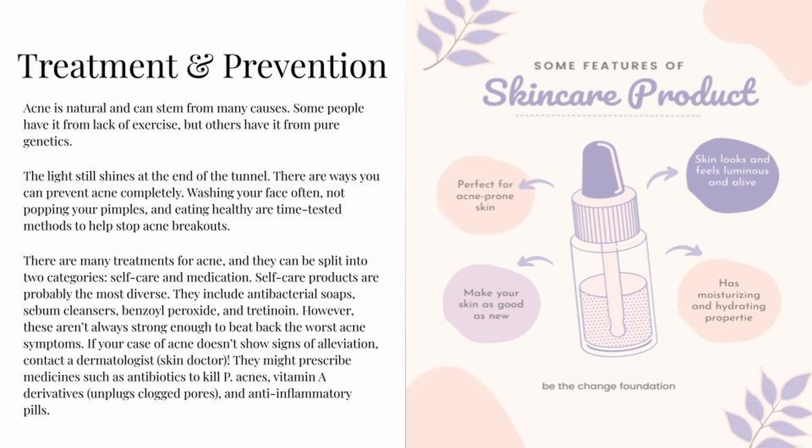Treatment and prevention. Acne is natural and can stem from many causes — some people have it from a lack of exercise, while others have it from pure genetics. There are ways you can prevent acne: washing your face often, not popping your pimples, and eating healthy are time-tested methods to help stop acne breakouts. Treatments can be split into two categories: self-care and medication. Self-care products include antibacterial soaps, sebum cleansers, benzoyl peroxide, and chitosan.